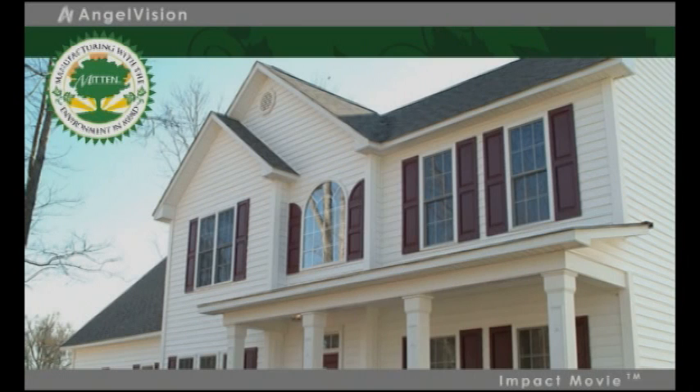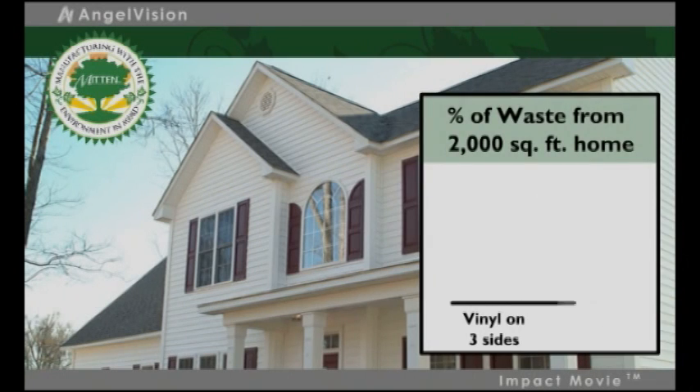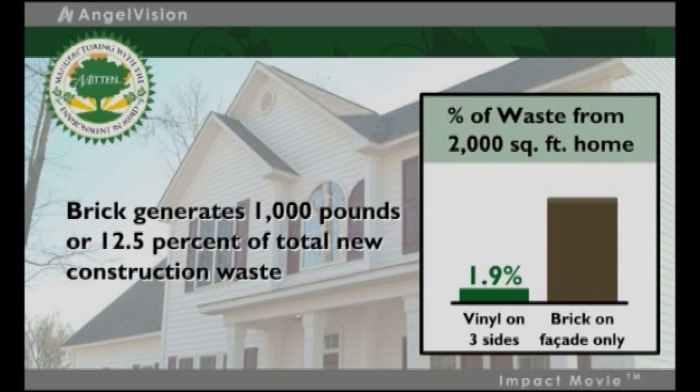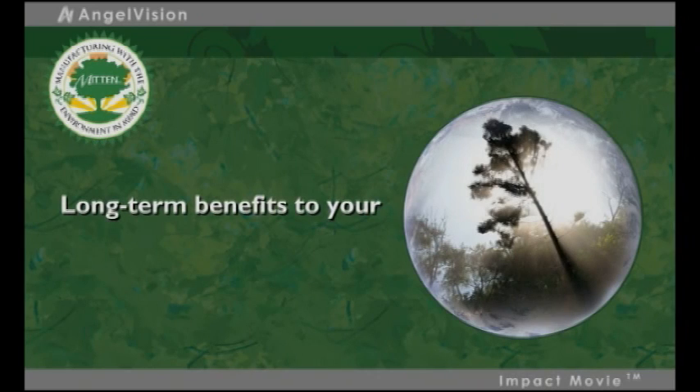In fact, scrap rates from an average Mitten Vinyl Siding installation are only 1.9% of total new construction waste, while brick generates 1,000 pounds, or 12.5% of total new construction waste.